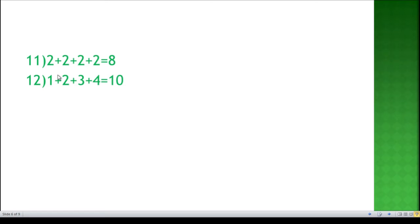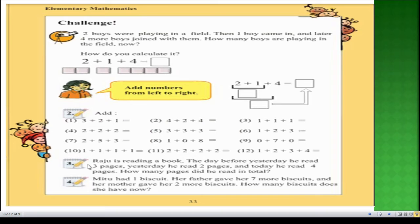In question number three on page 33, Raju is reading a book. The day before yesterday — meaning two days ago — he read three pages. Yesterday he read two pages, and today he read four pages. How many pages did he read in total? To solve this problem we need addition, as all the questions on page 33 are addition problems.